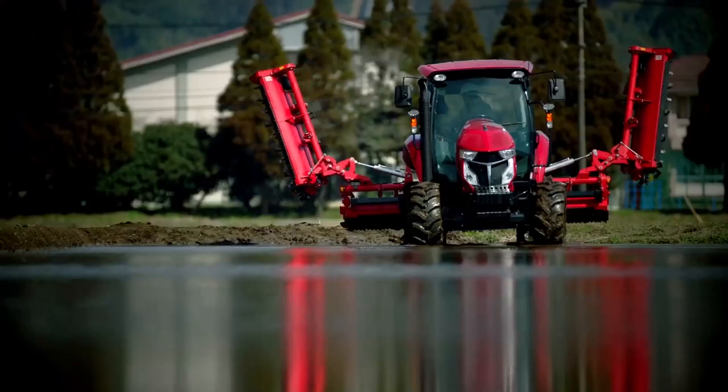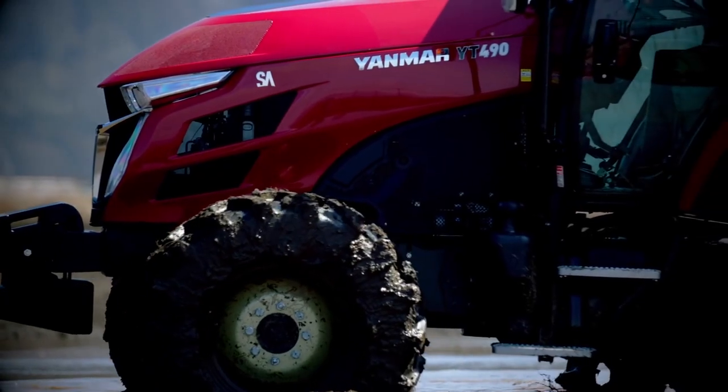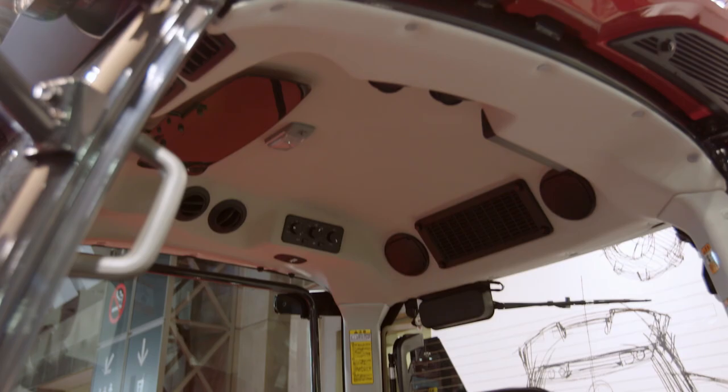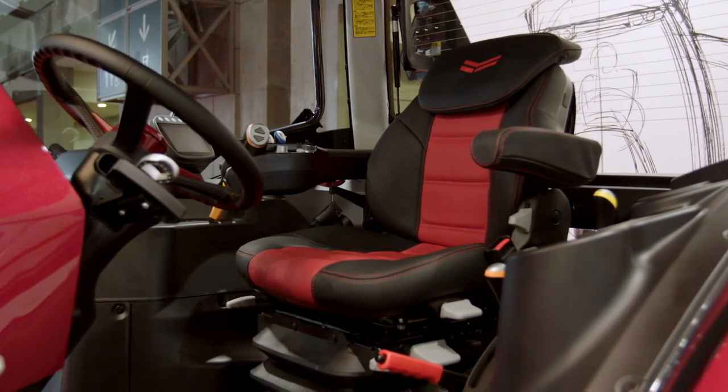We're introducing a whole new series of tractors called the YT series. It's been a tremendous success for Yanmar. We've had so many dealers come up and just tell us how great this new product is and that Yanmar really hit it on the mark. We really understand what they've asked for, bringing great product to the marketplace.